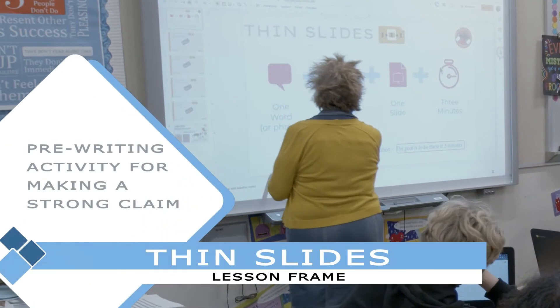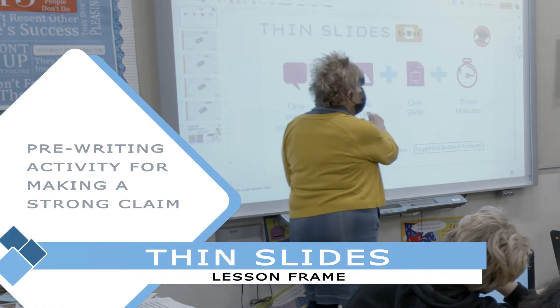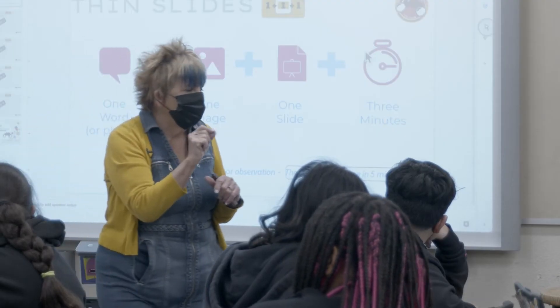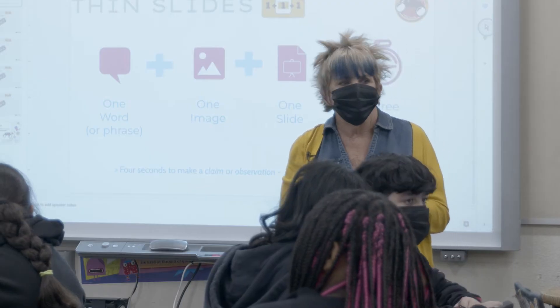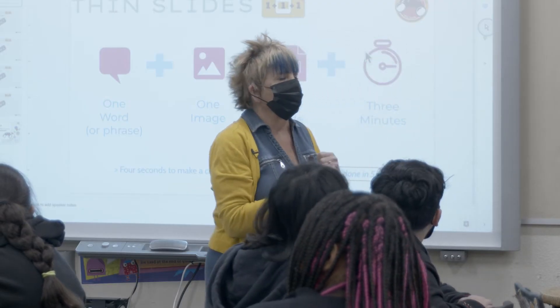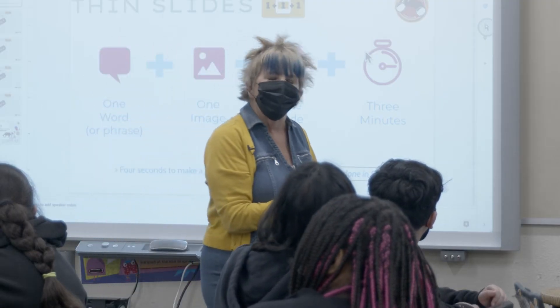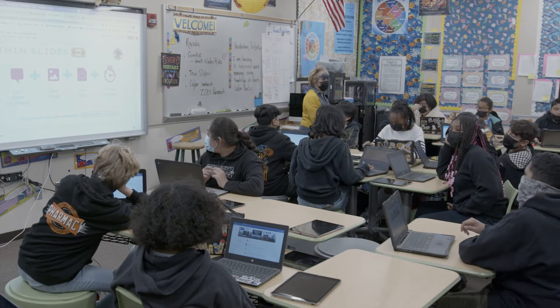You're going to put one word or phrase, one image on your slide that shows how you feel about whether or not we should have zoos. We have spent multiple days looking at sources. The Dallas Zoo was a video. We read an article about whether or not we should have zoos, and I asked you for your thought about it.